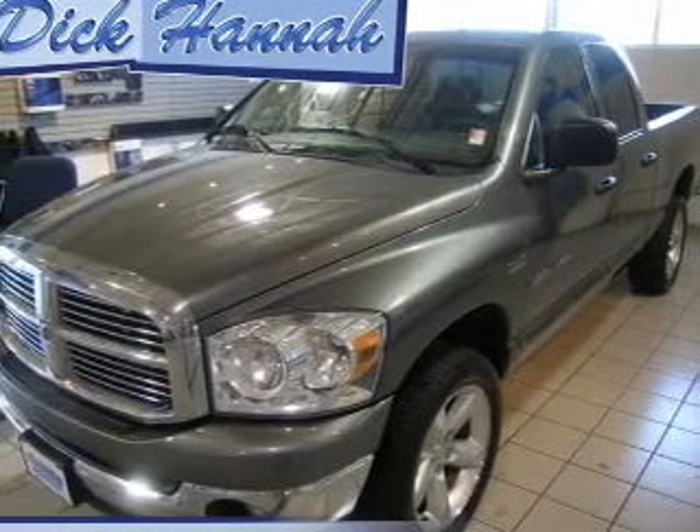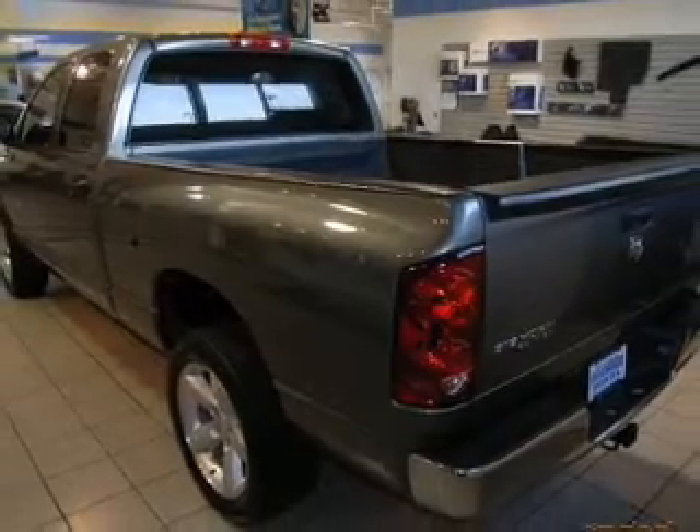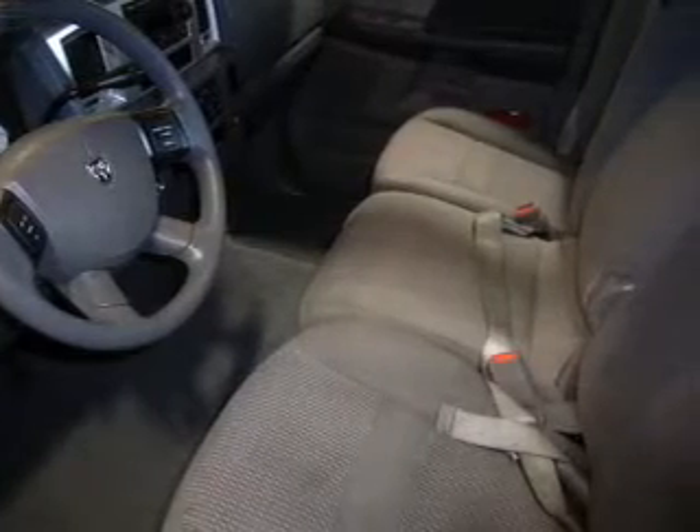Take a look at this 2007 Dodge Ram 1500 SLT Bighorn that just came into Dick Says Yes Vancouver. This four-door crew cab truck comes equipped with the following electronic features.